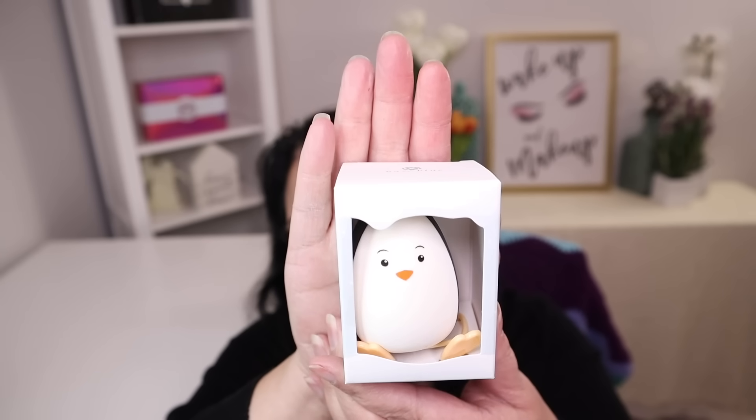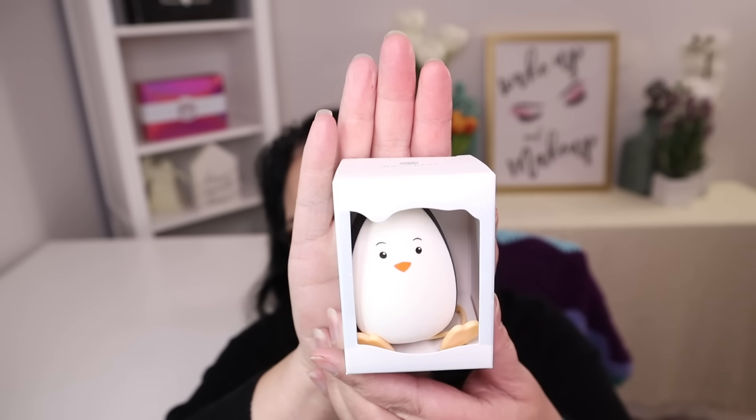The next item is super duper cute — it's a blending sponge, but it looks like a penguin, with a manufacturer price of $13. And that is what it looks like. It's so adorable — that is too cute to use!